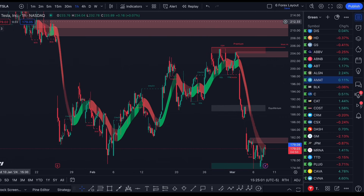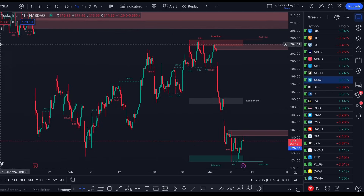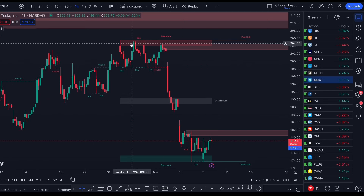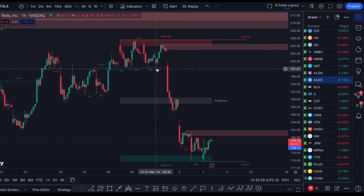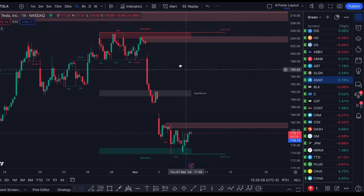We were talking about this potential gap fill back up to $208, and we ended up closing out our initial calls position around here when we started to see equal highs being created on the one hour. You can see there was also a head and shoulders forming on the one hour, and once we broke this support level of $200, this is where that aggressive selling started to really ramp up.